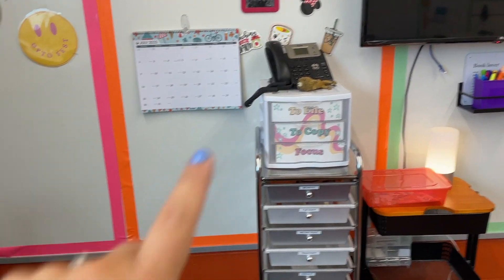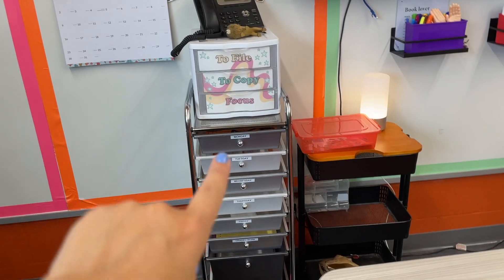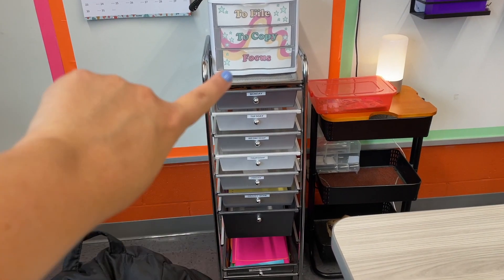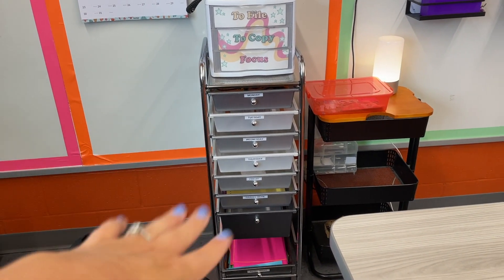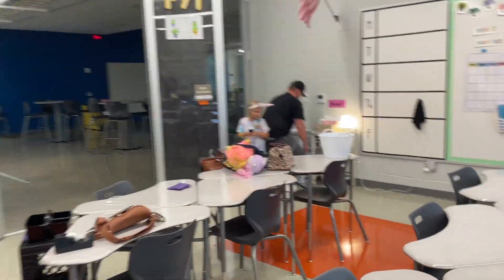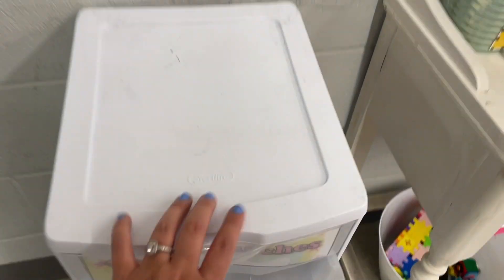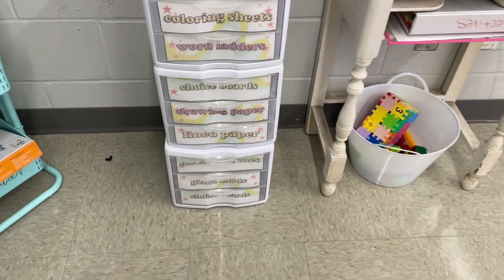So there we go — got a little lopsided, but it'll work. Two file, two copy, and then my focus class copies. This is where I house all of my copies for the week. And then we also did the early finishers drawers — these are the Sterilite three-drawer units.